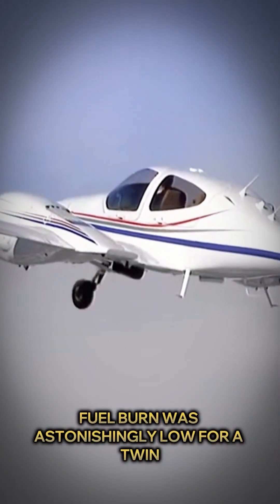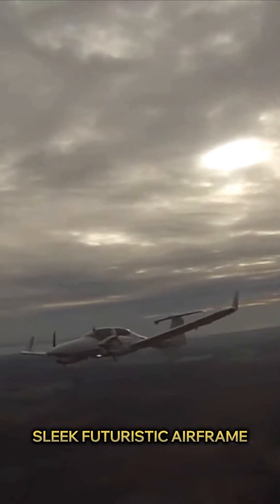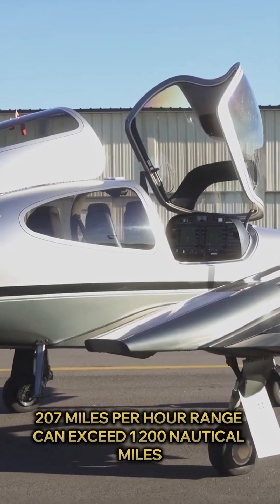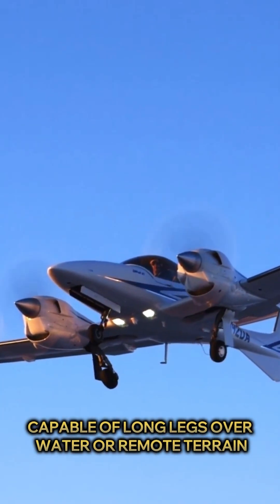Fuel burn was astonishingly low for a twin, often like a high-performance single. The sleek, futuristic airframe looks fast even standing still. In flight, it cruises up to 180 knots — 207 miles per hour — and range can exceed 1,200 nautical miles.